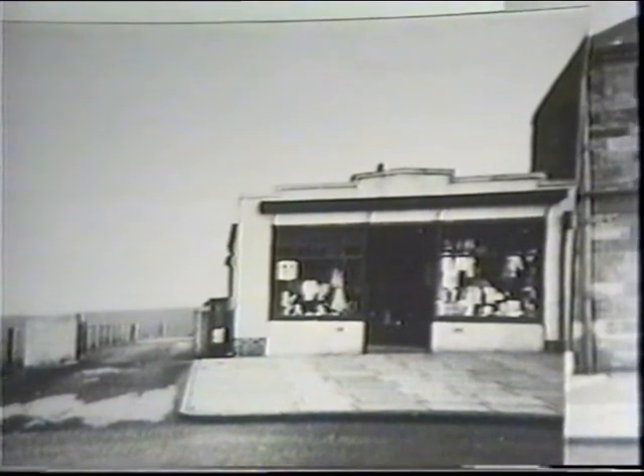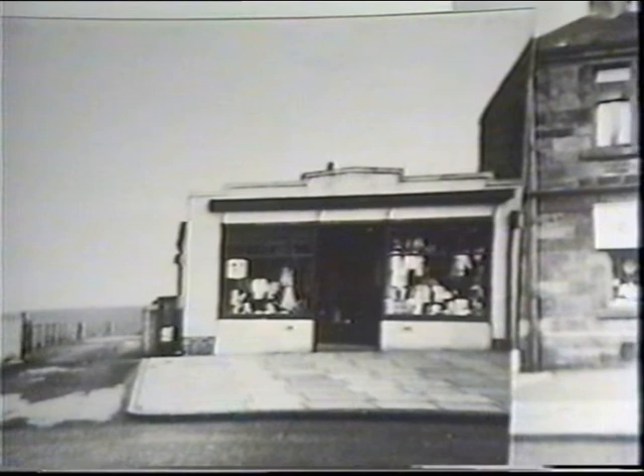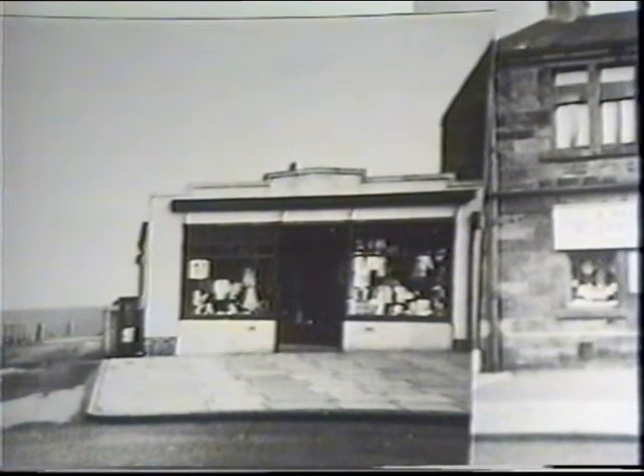Another minute takes us to Helen Kerr's drapery shop and post office. Helen and her husband started their business by going round the doors selling drapery items from a case.